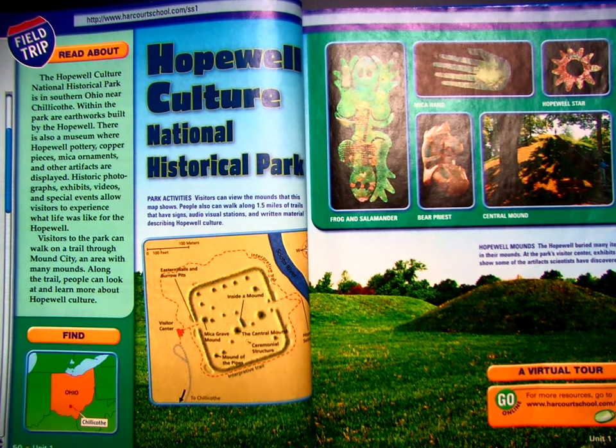Hi, boys and girls. If you would open your social studies book to page 50 and follow along while we talk about the things that are on these pages that are at the end of unit one.